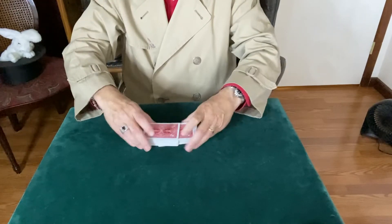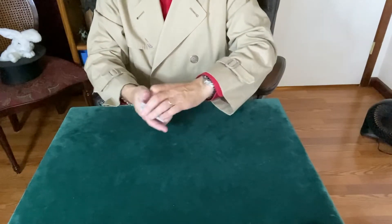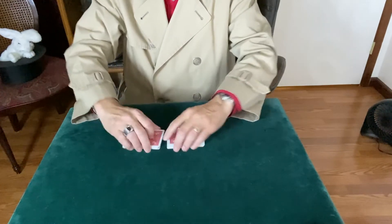We'll give these a few shuffles to make sure they're really well mixed in there. You can see the cards are being well shuffled in. Give them another cut and a shuffle so you don't think I was looking for anything to set up there.